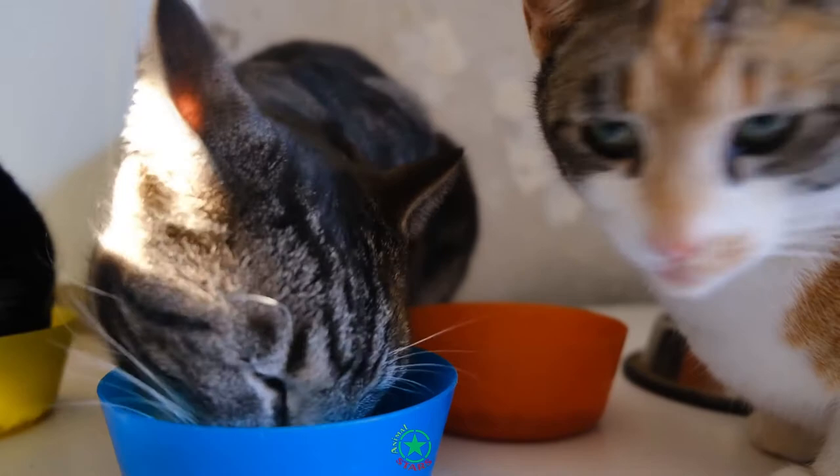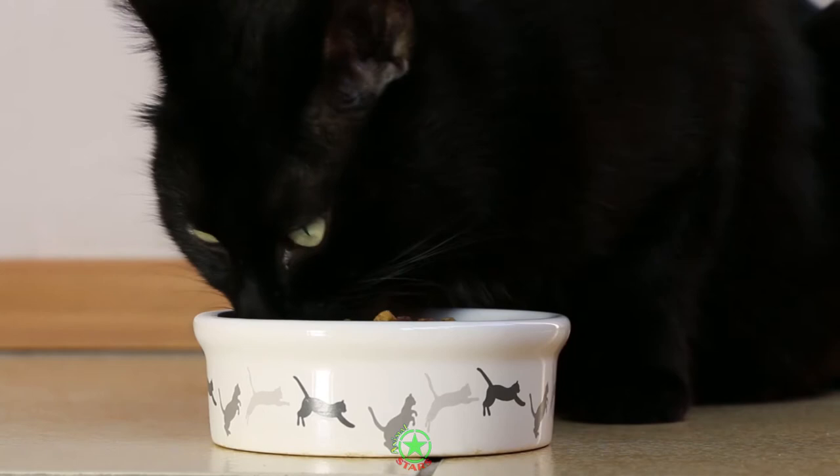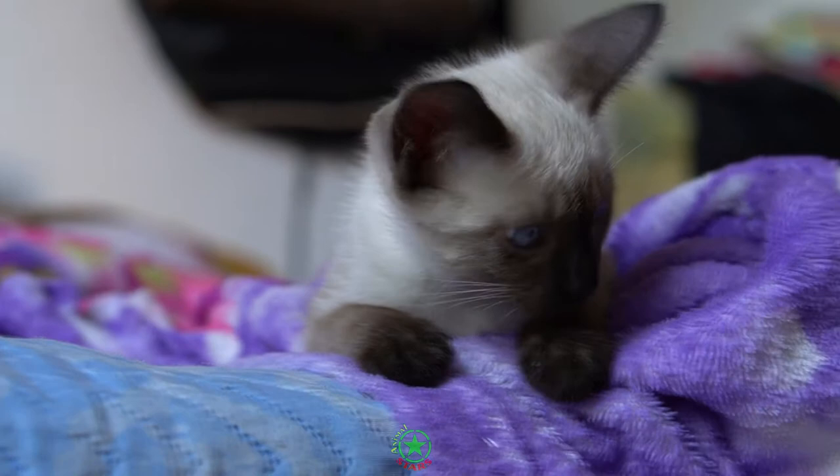A Siamese cat can be given three different types of feed: dry, wet, and fresh. But the optimal food for a Siamese cat should be a balance of these different types of feed. It would ensure that the cat is in good health and at the same time does not gain unwanted weight.